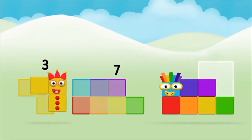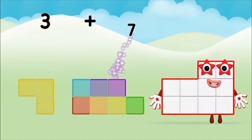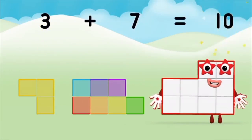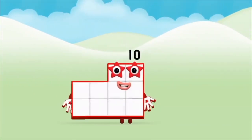Three! Three! Three! Three! Plus seven! Equals ten! Great! You made number block ten!